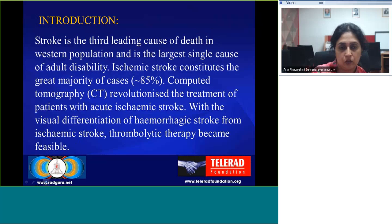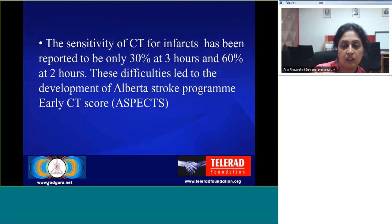Regarding the introduction of stroke: it is the third leading cause of death in the general population and the largest cause of adult disability. Ischemic stroke constitutes approximately 85% of cases, and computed tomography revolutionized the treatment of patients with acute ischemic stroke. With visual differentiation of hemorrhagic from ischemic stroke, thrombolytic therapy became feasible. The sensitivity of CT for infarcts has been reported to be only 30% at 3 hours, increasing to 60% at 2 hours. These difficulties led to the development of the Alberta Stroke Program Early CT Score, that is ASPECTS.